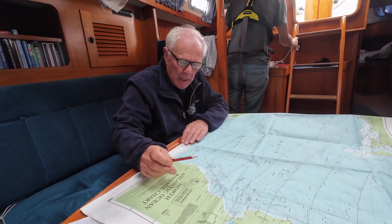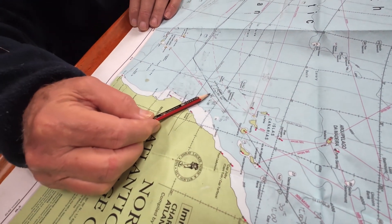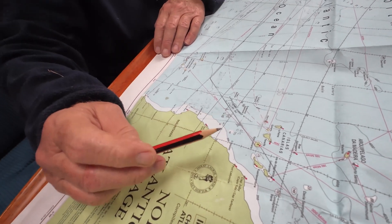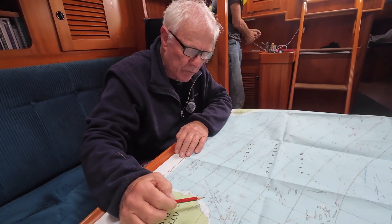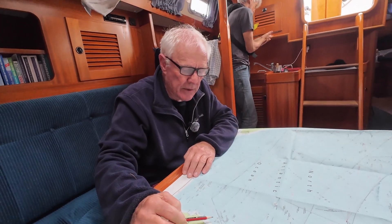What I've done here is plotted our midday position each day, so that in the event of a total failure of all electronic systems and all sources of GPS, we will have a means of continuing using conventional navigation techniques, including dead reckoning.